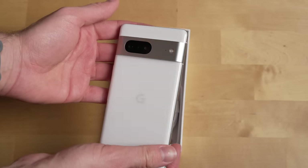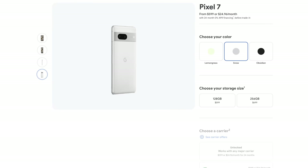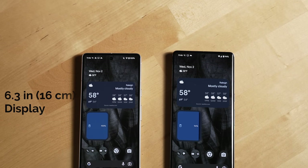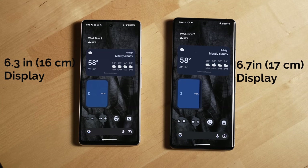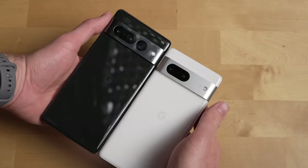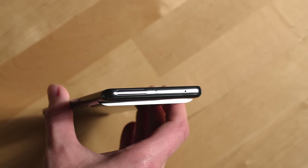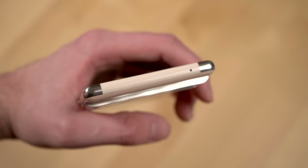Why would you go with the Pixel 7? The main reason is that it's less expensive than the 7 Pro at $599 US dollars, and it comes in a smaller form factor with a 6.3 inch diagonal display compared to the Pro's larger 6.7 inch display. The 7 also comes with a matte metal finish if you think matte looks better or feels more premium, and the 7 has a version without 5mm wave, although the cutout for the 5G looks way better on the 7 Pro than it did last year on the 6 Pro.